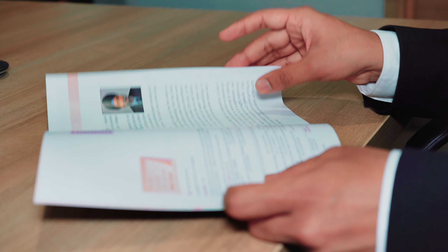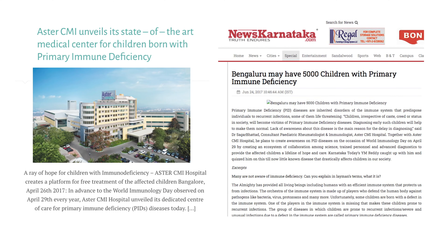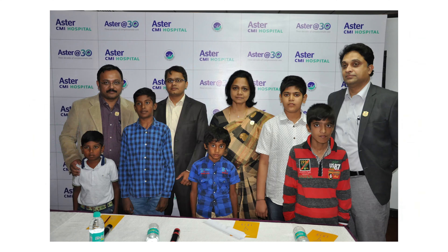One in 1,000 individuals suffer from a PID; several suffer for years and many fail to get diagnosed. To facilitate a timely diagnosis and therapy for children with PIDs, Aster CMI set up the Center of Excellence in Immunology in 2017. It is the brainchild of Dr. Sagar Bhattar, the first DM super specialist in pediatric immunology and rheumatology in the country. As part of the Aster at 30 initiative, 15 children with PIDs were provided free immunoglobulin injections for a year.